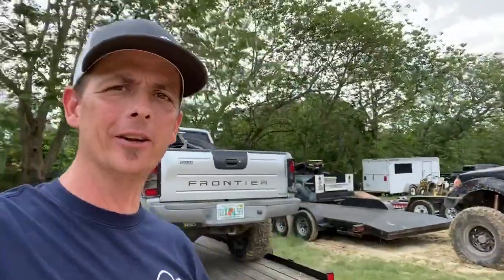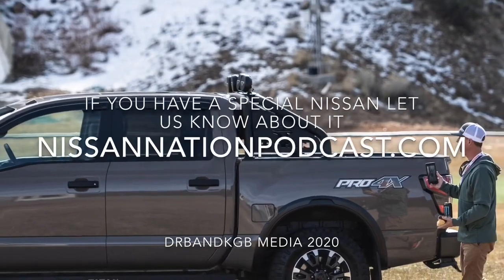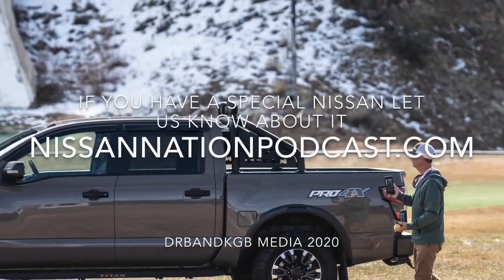Tell them the NMP sent you over there. Thank you for inviting me out for this - this has been a blast. From Florida, wherever you're watching us around the globe, this has been your Nissan Nation podcast. We're out of here. Peace everybody, love y'all.